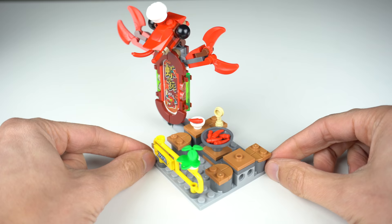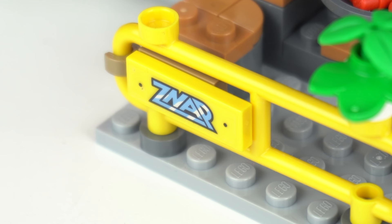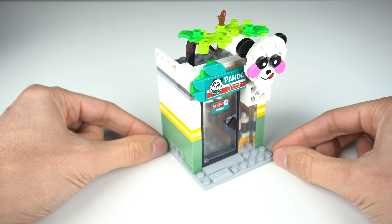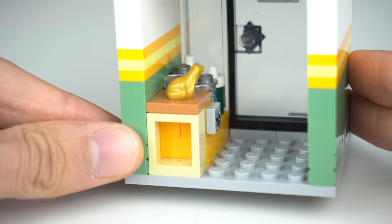Speaking of restaurants, there's also a lobster place with an oversized sign and yet another easter egg in the form of a sticker with the word 'Snap' — a very weird LEGO theme from the 90s. The next building is a small grocery store called the Panda Store, with a matching brick-built sign, a cool tree on top, and a few items for sale inside.